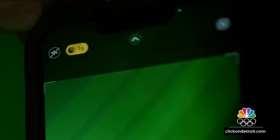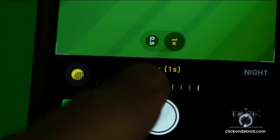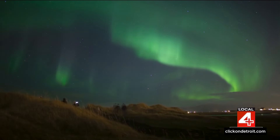From here you can adjust the length of time the photo is being taken. You'll need to have a slow shutter to capture a really great photo of the northern lights. A smartphone tripod or selfie stick, or even just propping your phone up on a table so it stays still while you're taking your photo, is going to come in handy here.